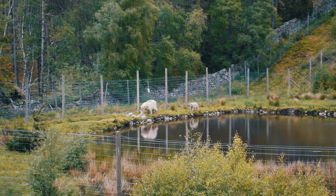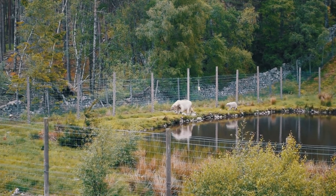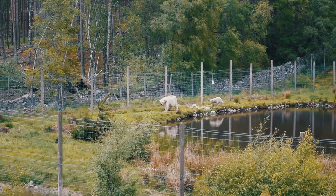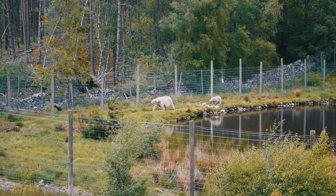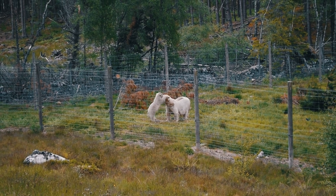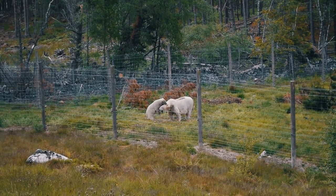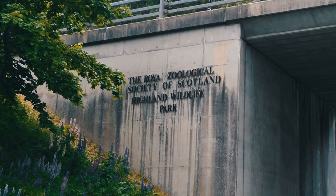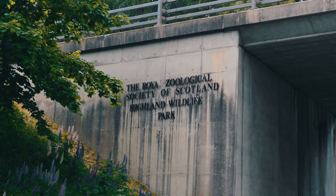There are four polar bears in the park: three adults and then this little cub called Brodie, who was born in December 2021 — so he's six months old here. He's got pretty big already, but we had a lot of fun watching him. And that is everything we saw at the Highland Wildlife Park — thank you so much for watching and I'll see you again soon, bye!